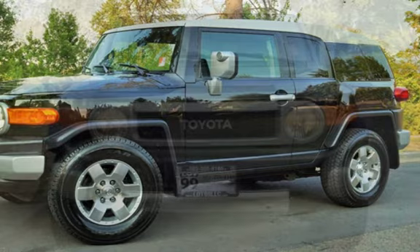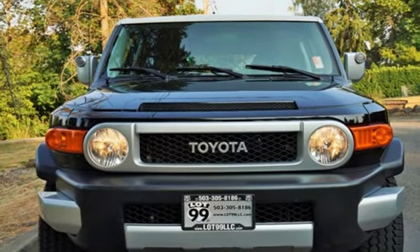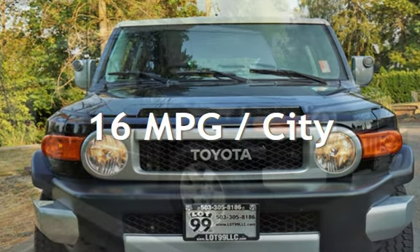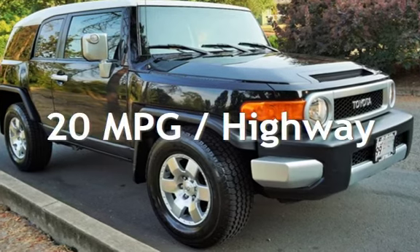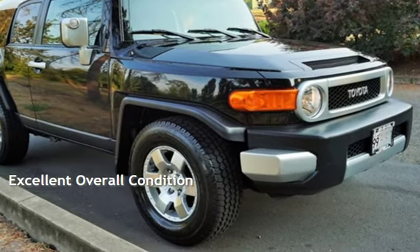This Toyota has less than 71,000 miles on the odometer. Estimated fuel economy for this vehicle is 16 miles per gallon in the city, and 20 miles per gallon on the highway. This vehicle is in excellent overall condition.